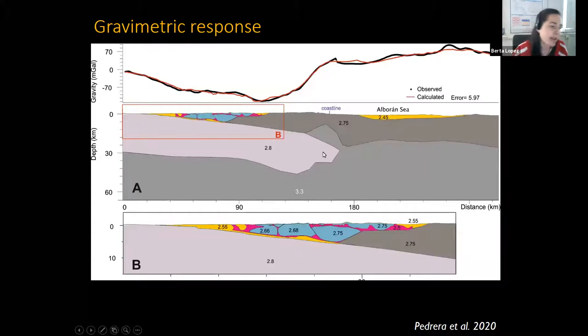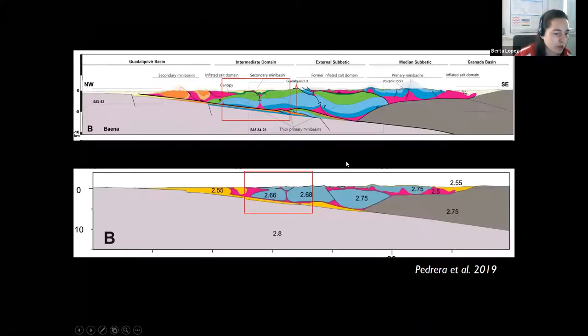An additional constraint is the gravimetric response of the sedimentary bodies. The gravimetric analysis was originally done to model lithospheric thickening, but modeling the gravity response of their structural interpretation yields a calculated gravimetry very similar to the observed data. All the mini basins and salt structures described in the cross-sections can be traced through the gravimetric data.